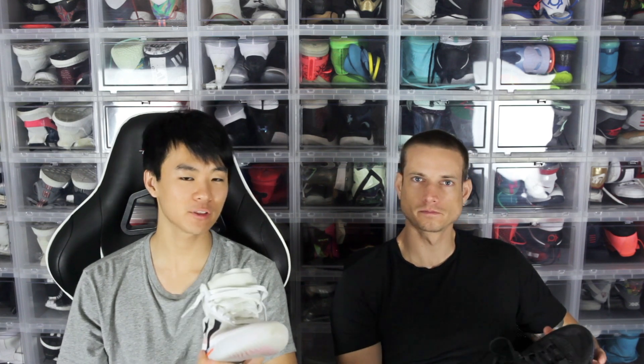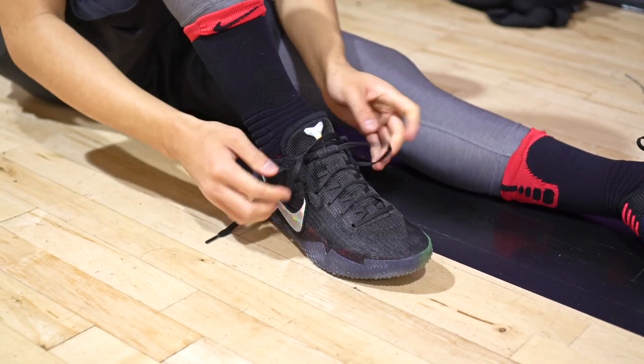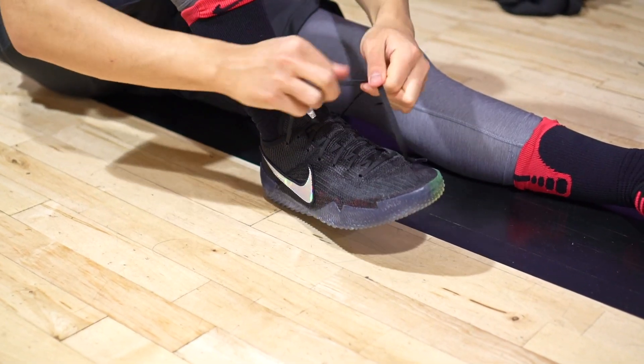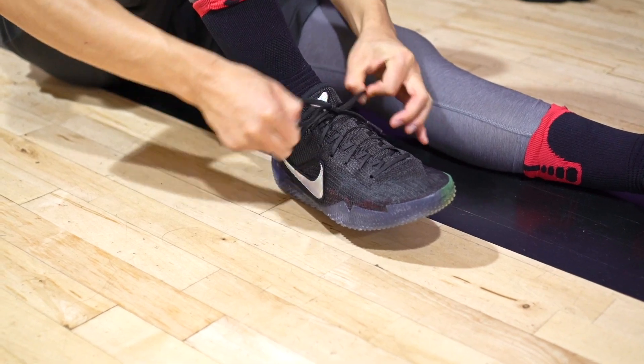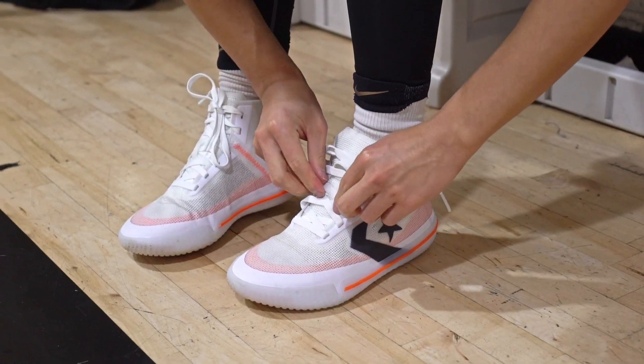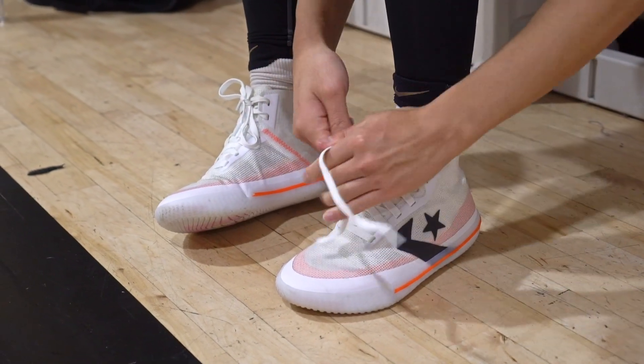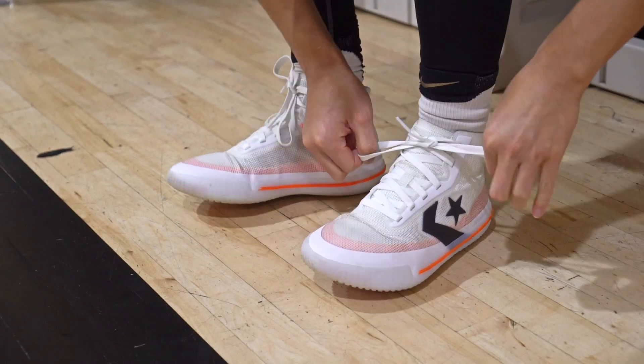For fit, go down half a size in both shoes — they run a little long. The Kobes run really long so definitely size down. In the Converse I went down half a size and it's really snug with my toes right at the end — I like that, but if you don't, go true to size. Both shoes are slightly narrow, so if you have a wide foot you should probably stay away or go up a full size. Ease of putting them on — both are an ordeal; the Converse is high so there are even more eyelets to deal with.